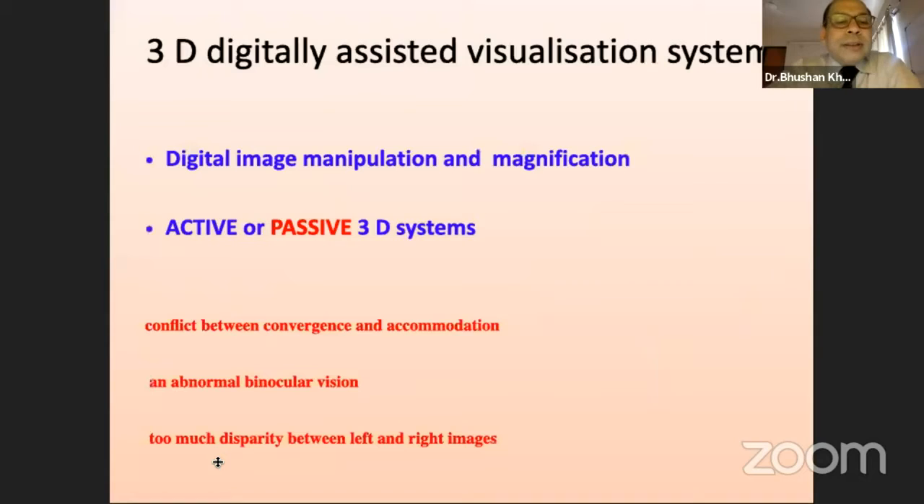The system which Dr. Prashant described uses digital images from the image of our old microscope. It manipulates and processes the image and magnifies it on the screen. Different systems use different technologies in which Polaroid glasses can be used to separate the images for the two eyes, leading to depth perception. However, in this process, there is a conflict between convergence and accommodation of the surgeon. Some surgeons don't get adjusted to this abnormal binocular vision, especially if there is too much disparity between the right and the left eyes.